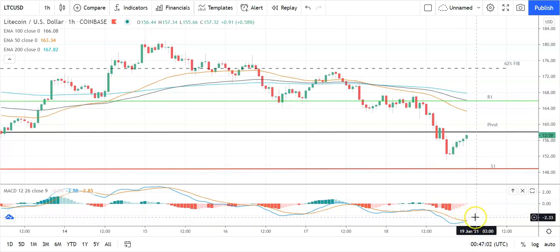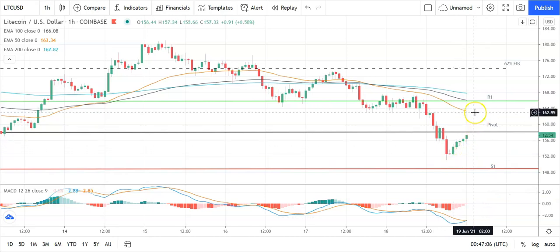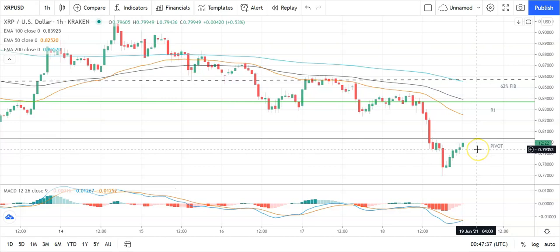Looking out for a bullish cross coming off the back of yesterday's partial recovery late in the day. On the EMAs, however, still a bearish signal with the 50 EMA pulling further back from the 100 and the 200, suggesting further downside ahead. Key would be to move through the pivot at 158 and back through to 160 to bring resistance levels into play. Failure to do that and support levels will come into play.